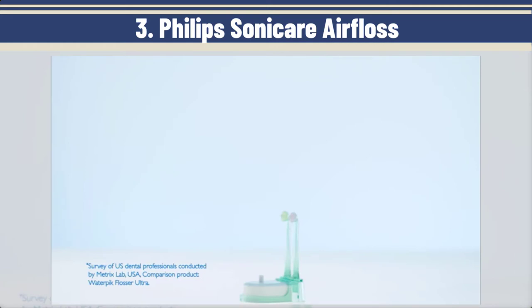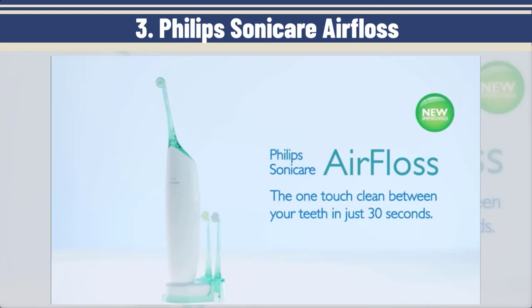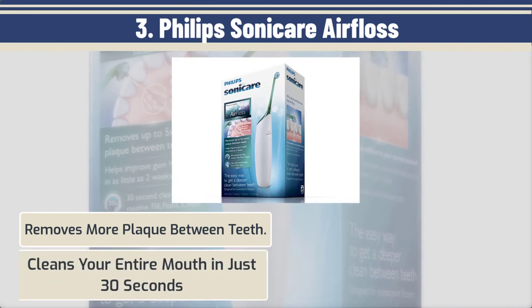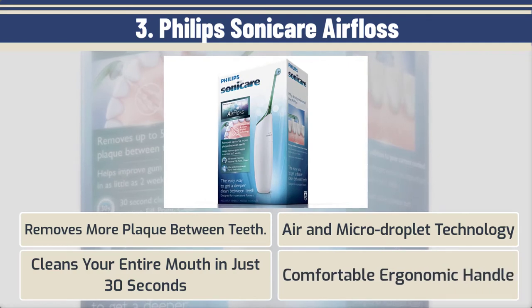It's fast, it works, and it's even portable for travel, lasting up to three weeks on a single charge. Here are the best features: removes more plaque between teeth, cleans your entire mouth in just 30 seconds, air and micro droplet technology, and a comfortable ergonomic handle.